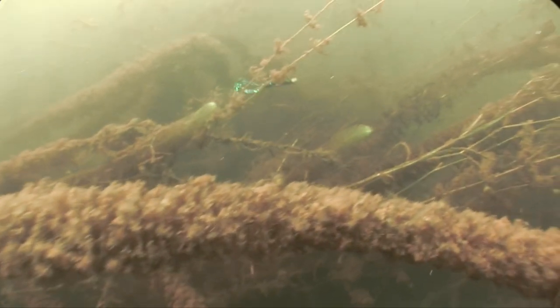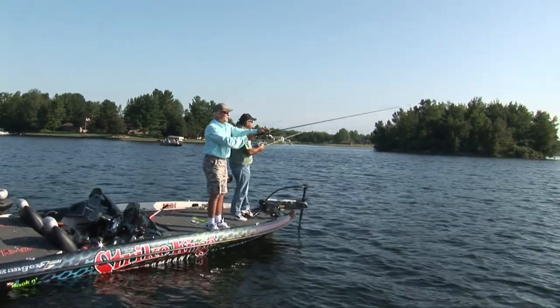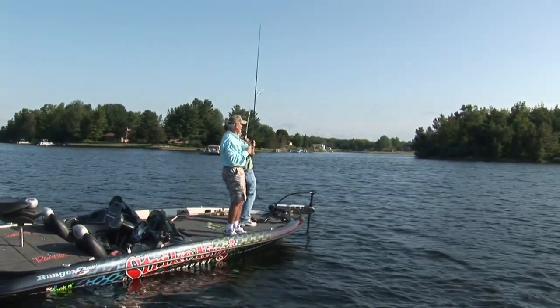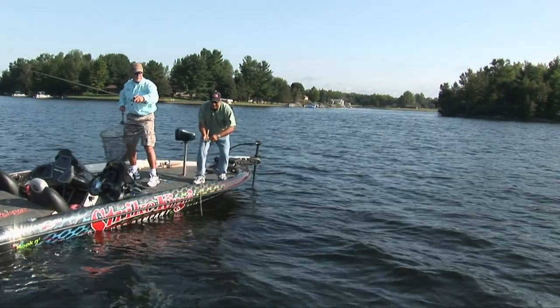He should put me back out there, Daddy. I'll get him. Even at 62. My monkey is still good. There's one. That's a better fish. That's a good fish.